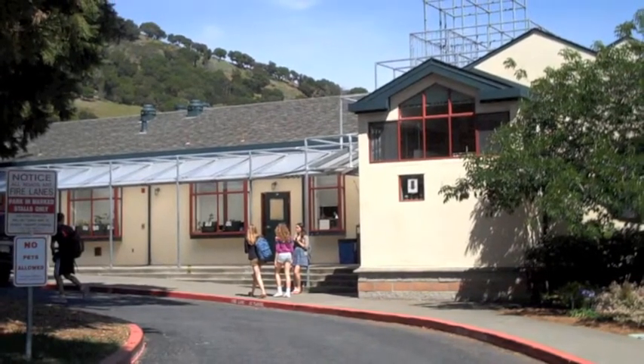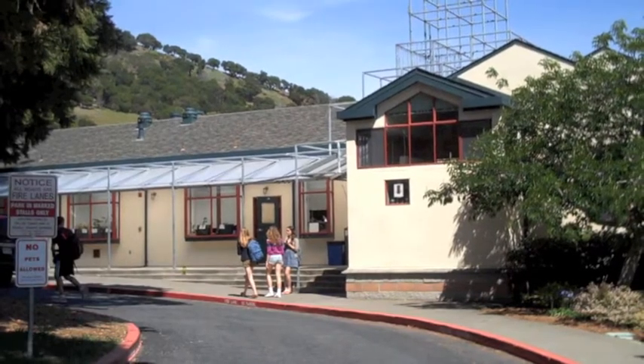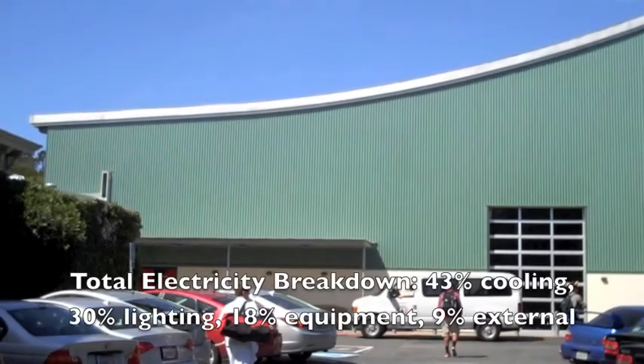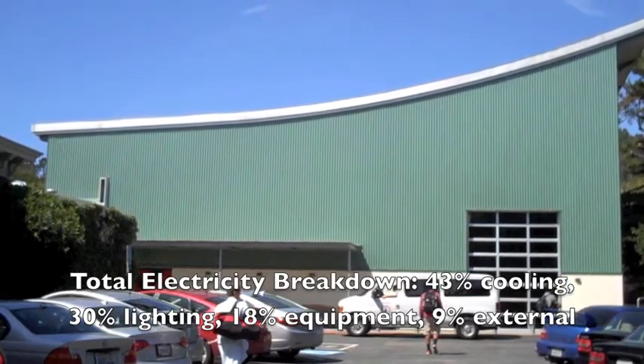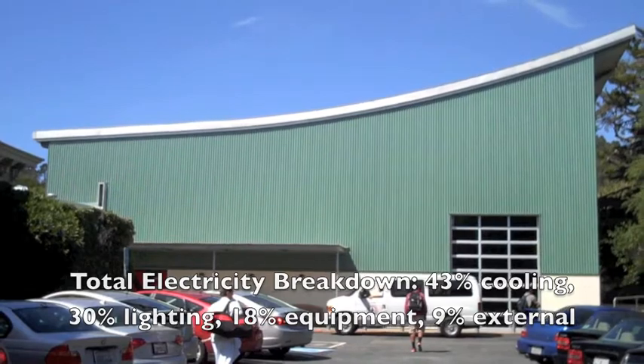In 2009, Marin Academy used 822 MWh of electricity and 300,000 gallons of water, for a total output of 874 metric tons of greenhouse gases. The amount of electricity we use every year at MA is equivalent to burning 8,220,000 lightbulbs per year.